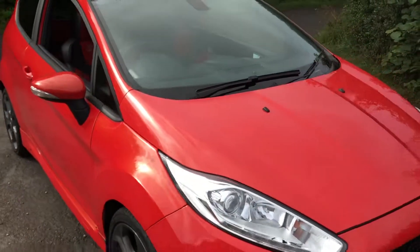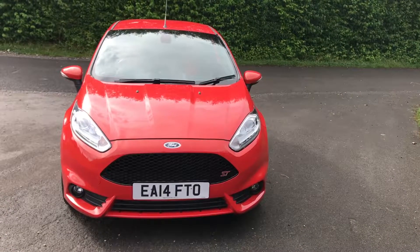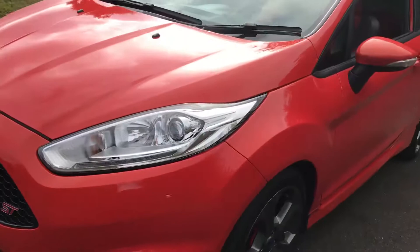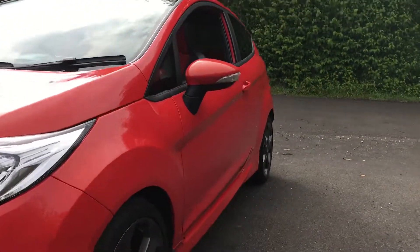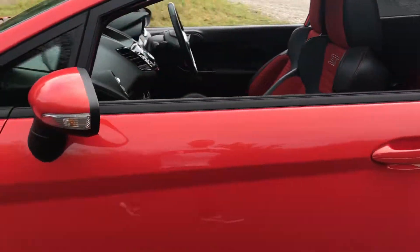Absolutely stunning vehicle. The privacy glass on the rear, the nice black grills — they come with a really high spec as well. You get lots for your money on one of these Fiestas. If we look down the side of the car, you'll see there's no big dents or scratches whatsoever. All you'll see is the absolutely gleaming paintwork on the vehicle.